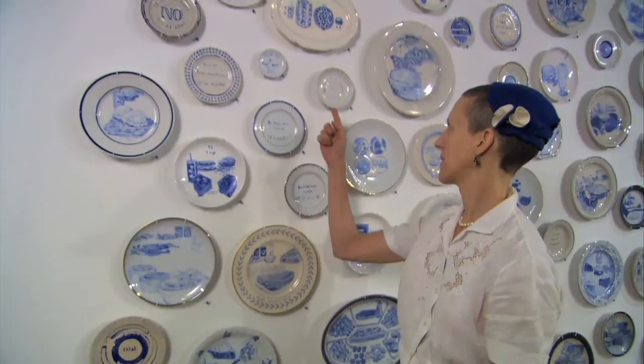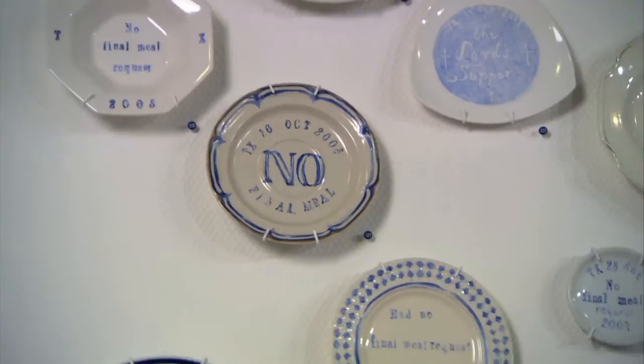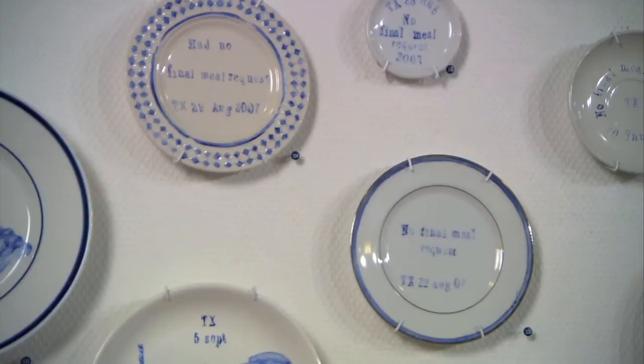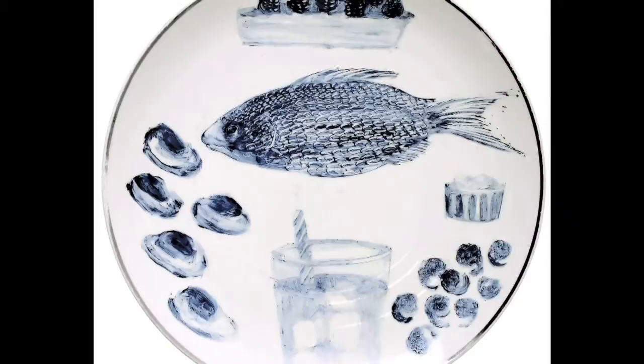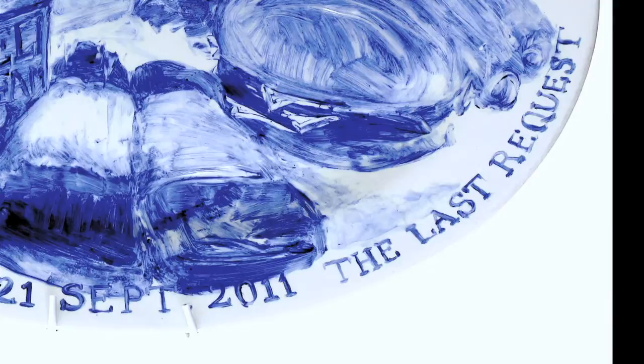Think about something we don't really want to think about. Texas represents about a third of all the plates in this show. And these five Texas plates, consecutive in fall of 2007, had no final meal request. This tells me that the inmates are aware of what other inmates are eating or not eating. This plate represents the last final meal request granted in Texas — when the prisoner returned his meal untouched, the state stopped the practice.